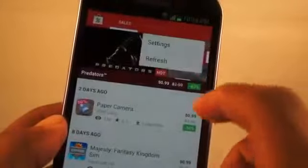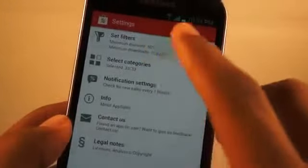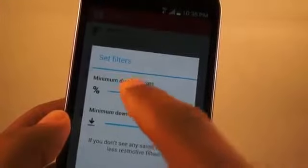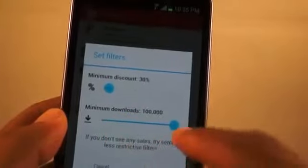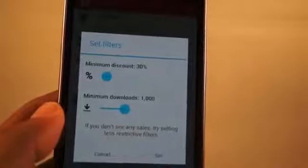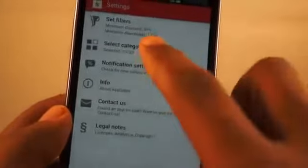The settings portion of the app gives you more control over how you want it. Right now I have it set to a minimum of 50% discount, but maybe I want to be a little more liberal and I'm willing to pay more, so I set it to 30%. I can also bring down the minimum threshold, which increases the chances that new apps that happen to go on sale will appear.